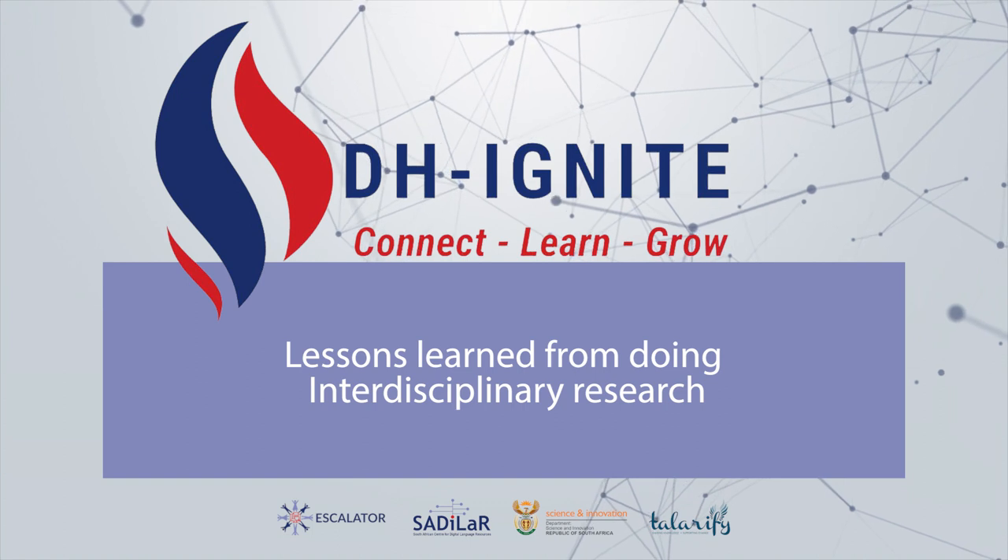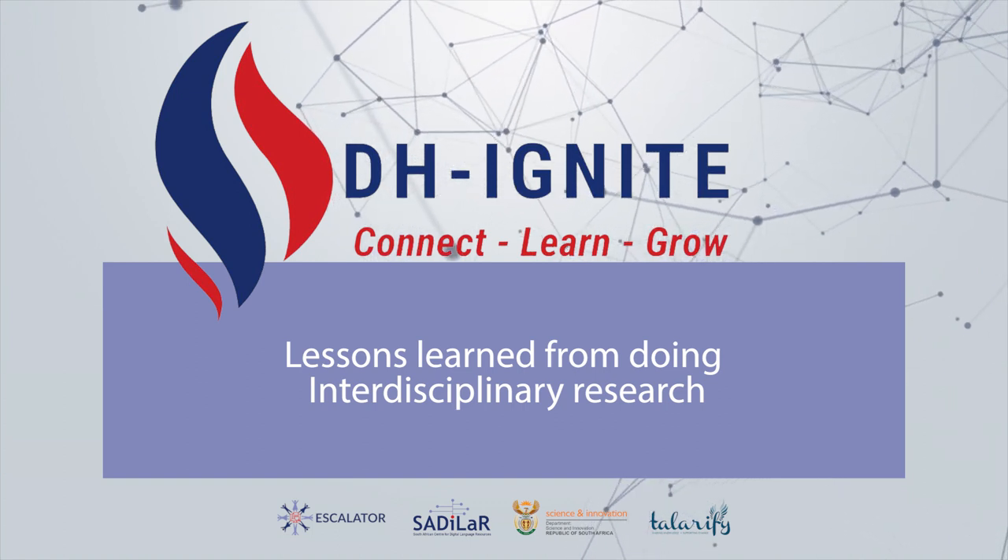I would like to call on Caroline and Belinda to talk us through lessons learned from doing interdisciplinary research. Let's introduce ourselves while we're waiting for the slides. I'm Kara Vandenberg, I'm in information systems at UWC. And I'm Belinda Pfister, I'm a professional urban planner and senior lecturer at CPUD.